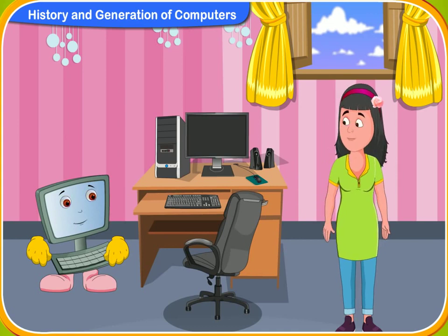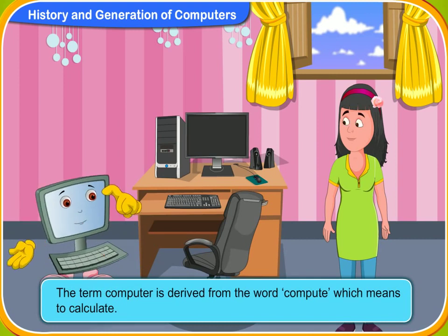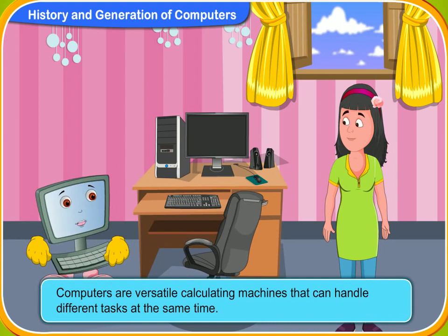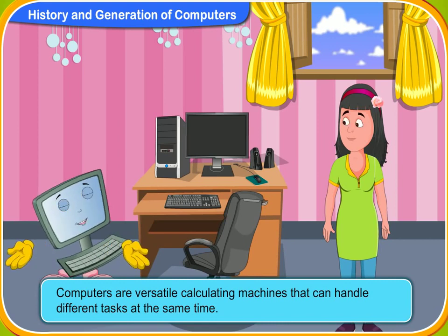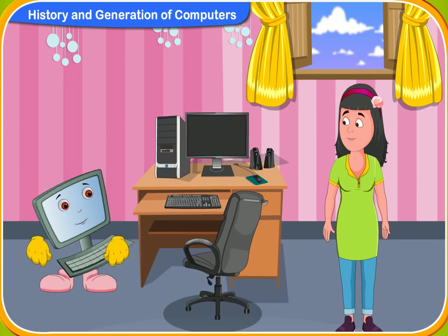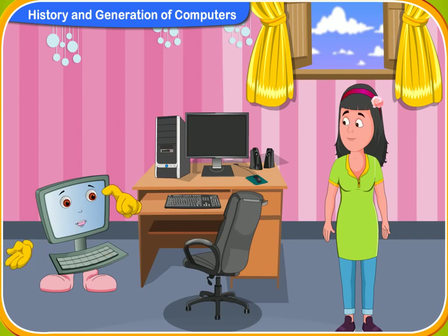Can you tell me how it all began? Well, it is a long story. The term computer is derived from the word compute, which means to calculate. Computers are versatile calculating machines that can handle different tasks at the same time. To know about the history of computers, we have to go back to the days when people used the abacus to calculate complex sums.